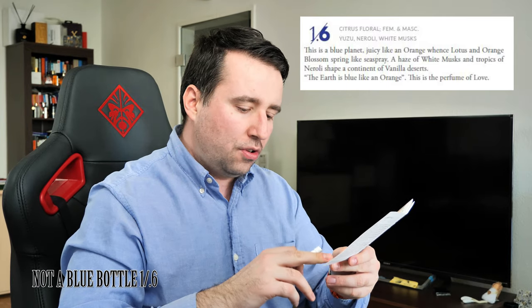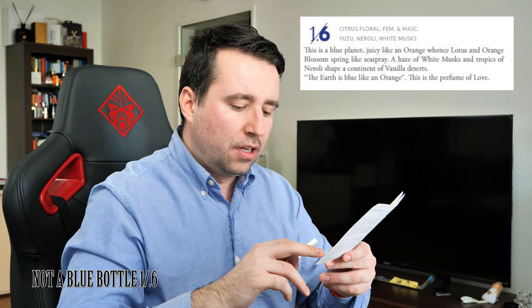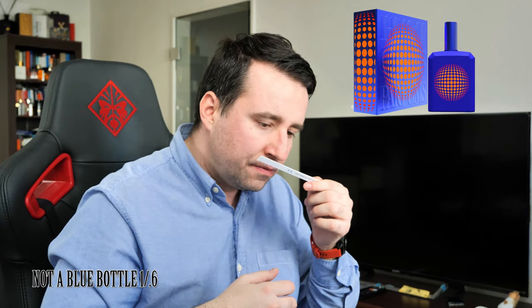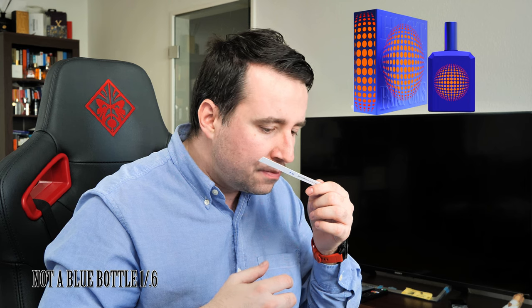The first one I will try is the 1.6. According to the booklet, it is a hesperid floral, feminine and masculine, with yuzu, neroli, and musk. It has been created in 2020. Top notes are orange, yuzu, and grapefruit — very citrusy — followed by orange blossom, lotus, neroli, jasmine, and geranium. Base notes are vanilla, vetiver, and white musk.